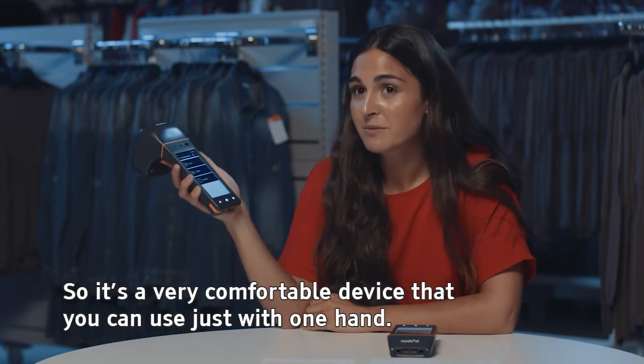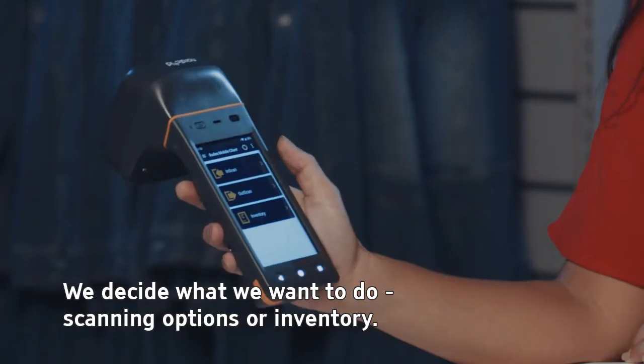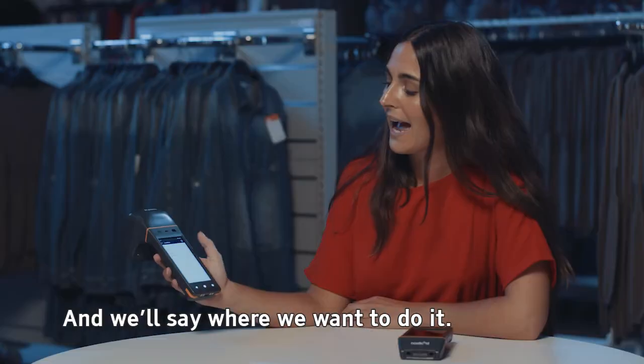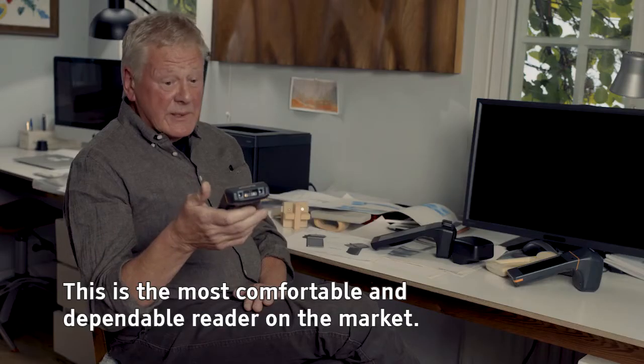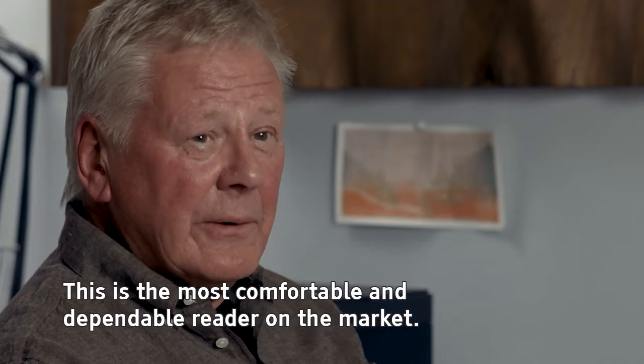It's a very comfortable device that you can use with just one hand. We decide what we want to do — scanning options or inventory — and we decide where we want to do it. And now we are ready to go. This is the most comfortable and dependable reader on the market.